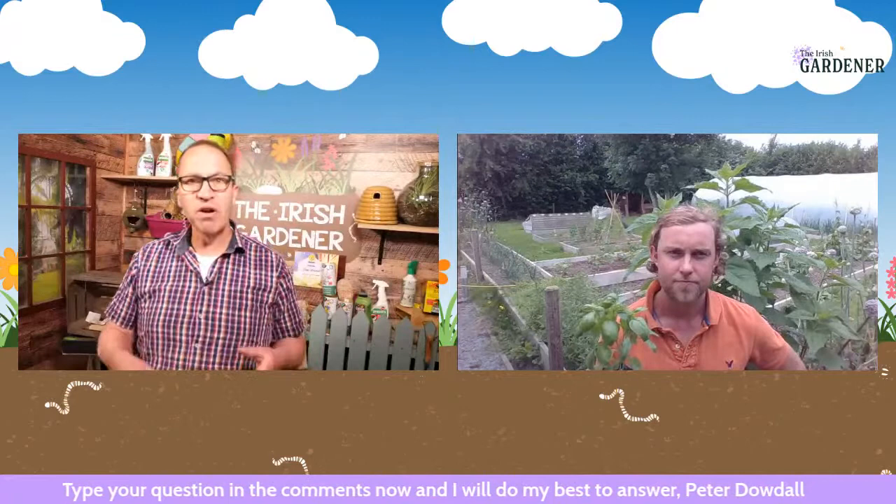Peter adds: railway sleepers can't be used because of the creosote content. Old scaffolding boards are also a problem — never use them near food growing because of chemicals from paint and other materials. And be very careful with plastic raised beds on the market — if it's not food-grade plastic, it's not right to be growing food in it. So Evelyn's question is very valid.